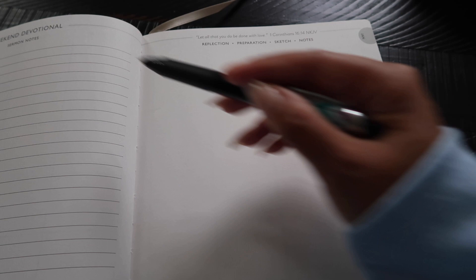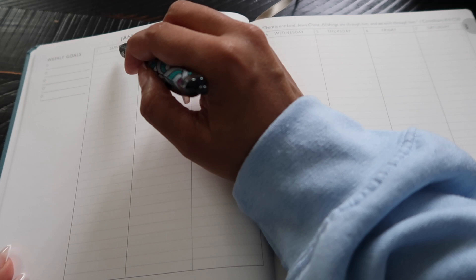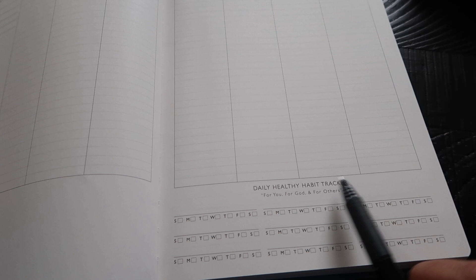I always write my sermon notes there, and the next space is for Bible study — if you have Bible study that's where you write your notes. Sometimes the sermon is so good you have a lot of notes, so I'll continue them over into that space, but you can really use it for anything — stickers, drawing, whatever. Then there are verses at the top of pretty much every right-hand page. Here's the weekly spread, with weekly goals right there.